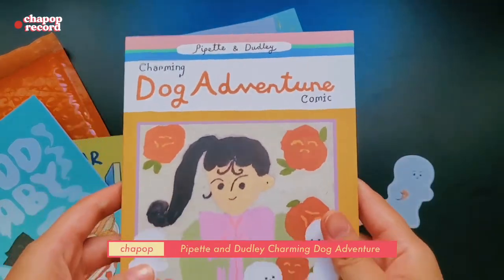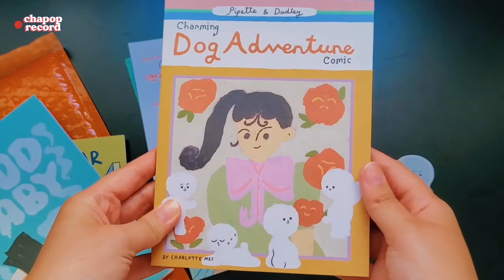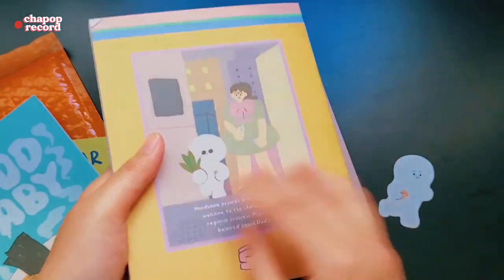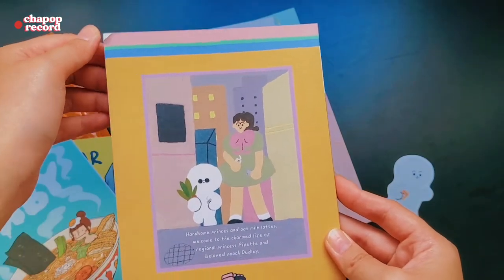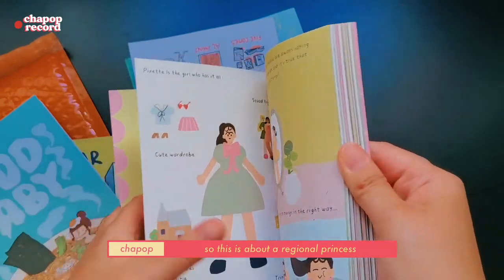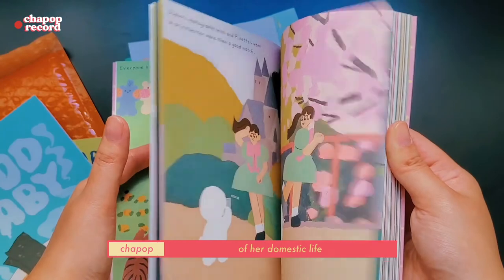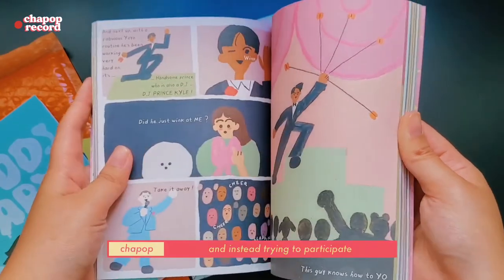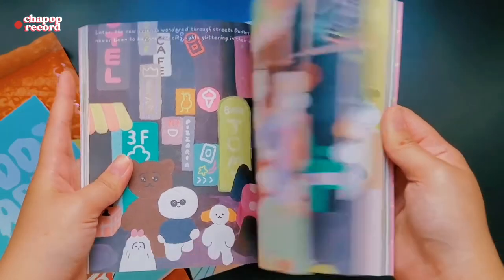This one is 'Pipette and Dudley: Charming Dog Adventure' by Charlotte May. It's about a regional princess named Pipette who is growing tired of her domestic life and instead trying to participate in an eligible bachelor showcase.